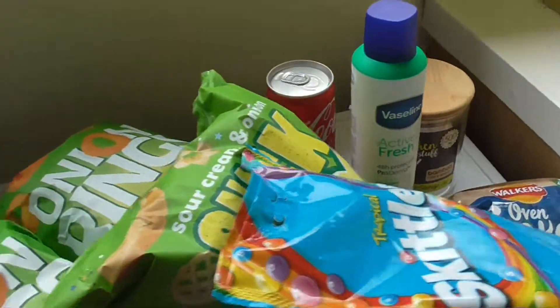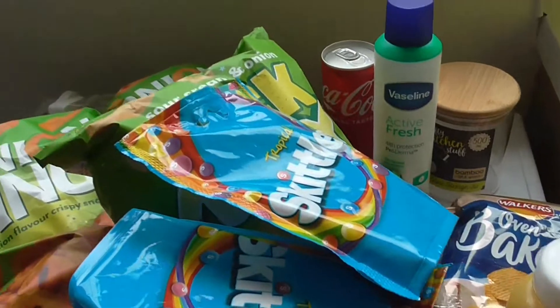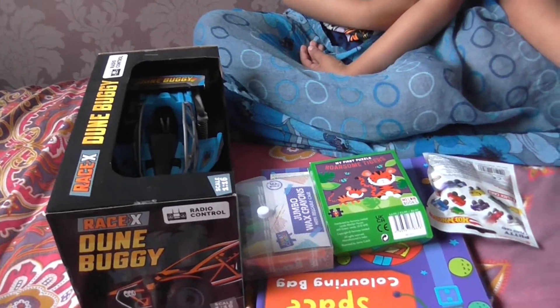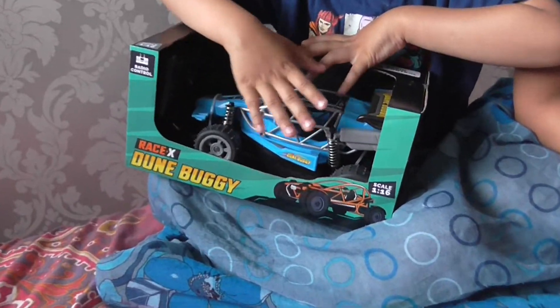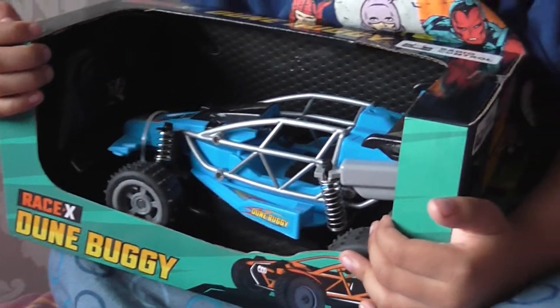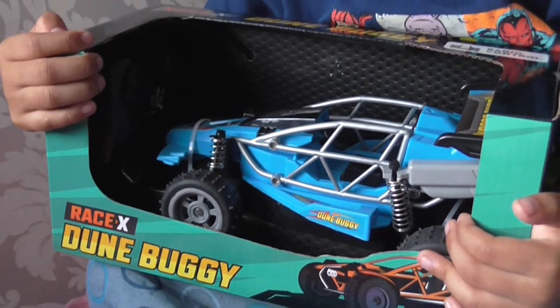Let's go and see what my baby pandas have brought! They both had £10 each — let's see who got more items. Let's go through what baby panda Mikael has got. So he's got this — it was £5 — it's a radio-controlled car. It needs batteries. You've got the control pad and the car.